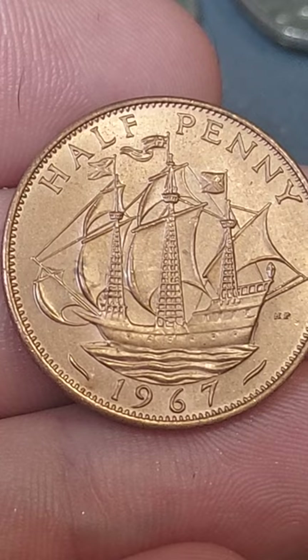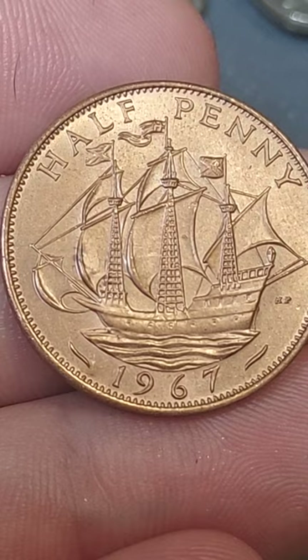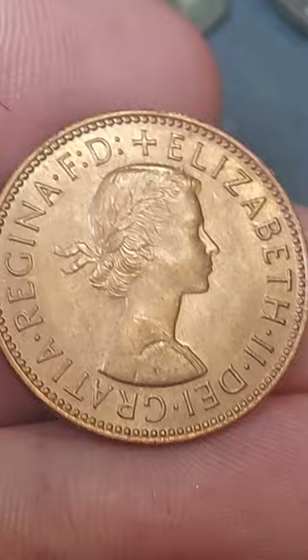Featuring Sir Francis Drake's The Golden Hind in the middle, half-penny — the coin's face value — at the top, and 1967, the year of issue, at the bottom. The portrait of Queen Elizabeth II bears to the right.